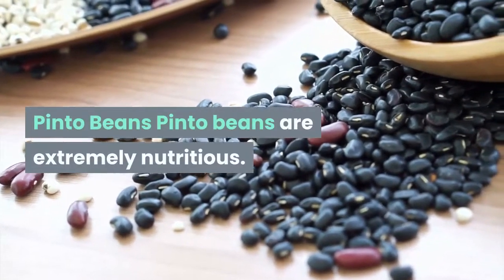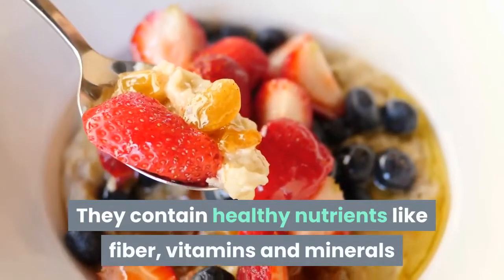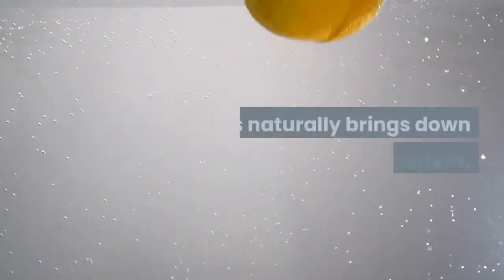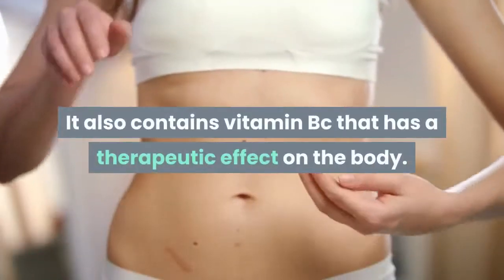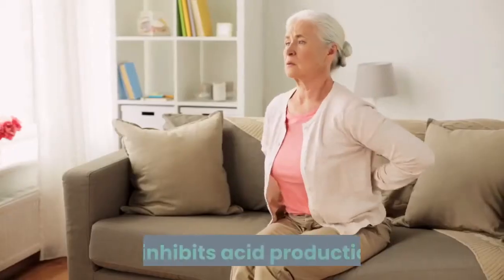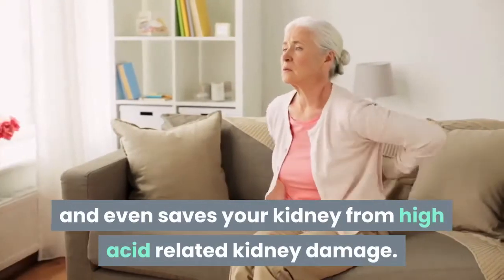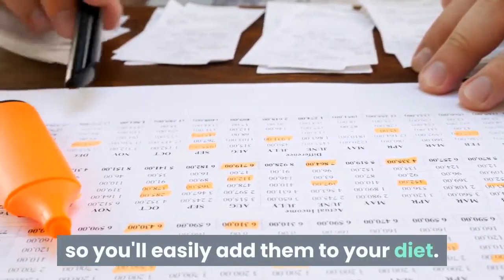Pinto beans are extremely nutritious. They contain healthy nutrients like fiber, vitamins and minerals that help in improving blood sugar and heart health, which naturally brings down the acid content. They also contain vitamin B complex that has a therapeutic effect on the body — it inhibits acid production and even protects your kidneys from high acid-related kidney damage. They are inexpensive and straightforward to prepare, so you can easily add them to your diet.